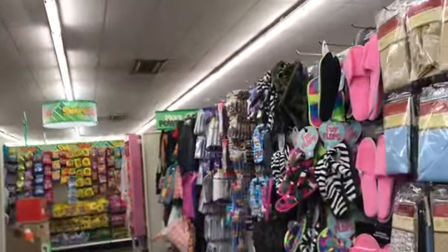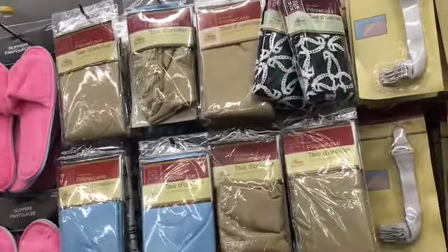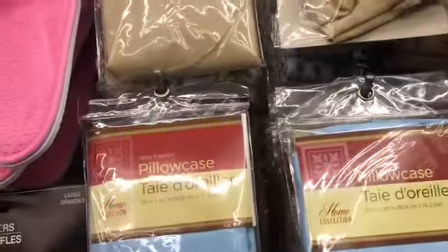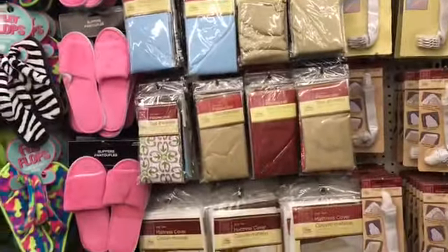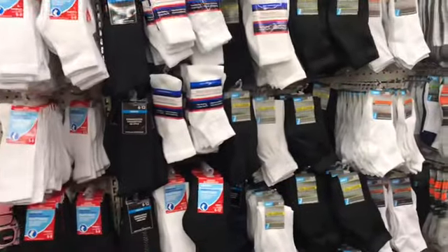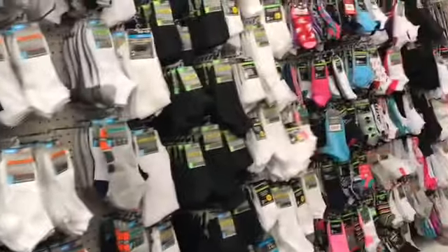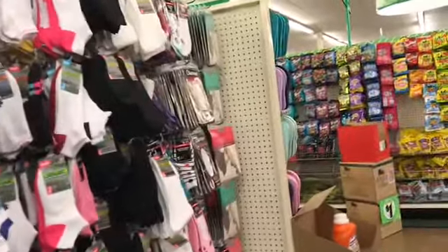Now I'm going down the pillowcase aisle. These are just 100% polyester. Sometimes they have silk pillowcases. They have twin mattress covers — I never thought of that. I do buy these socks because I walk around just with socks on all the time, but I just bought some at home, so I'll pass — but they have plenty of them.